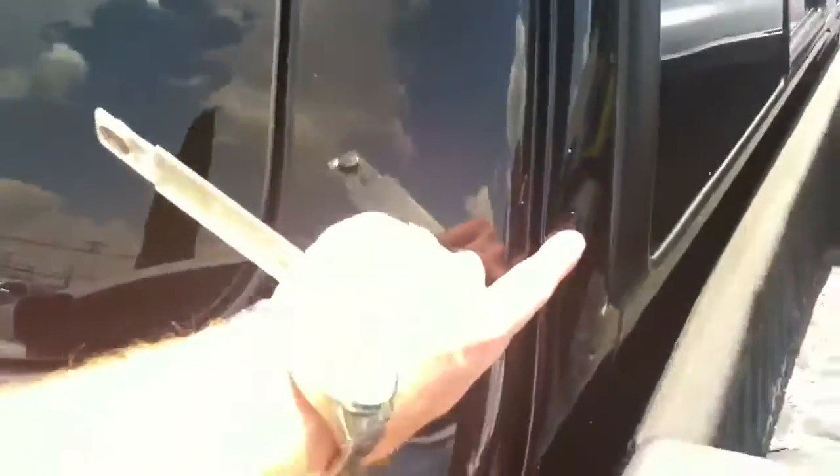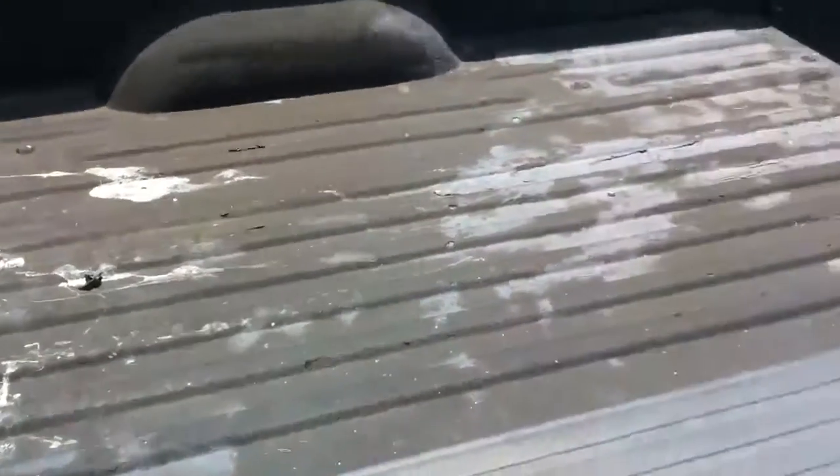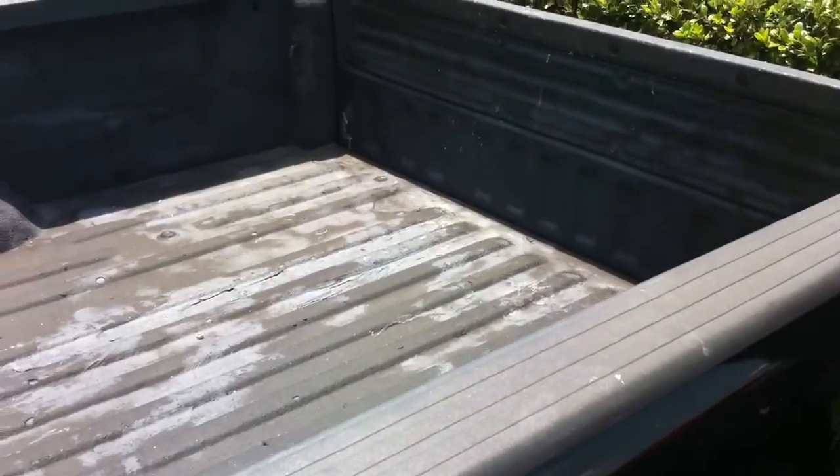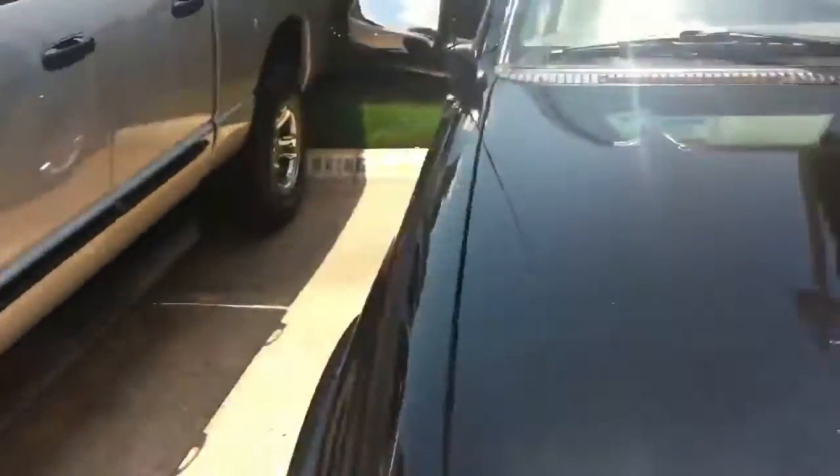There's a little ding right here — I don't know if that's going to show up well. Here's the bed. It's a little bit dirty. It's obviously been used but it is a truck and overall it's in good condition. Let me go down the other side of the truck and show you what it looks like over there.